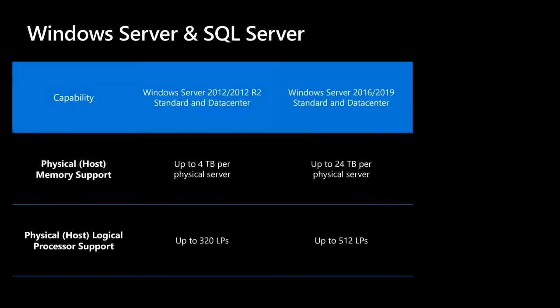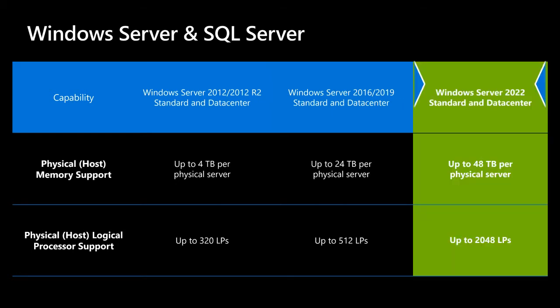I know there are many diehard folks still running SQL Server on bare metal who are pushing the limits of compute and memory. We have raised the bar again. Windows Server 2022 supports up to 48 terabytes of RAM and up to 2,048 logical processors per physical host. That is not a typo — 48 terabytes of RAM and 2,048 logical processors. This all came because Azure needed all of these things, and we made sure we dropped this into Windows Server as well.